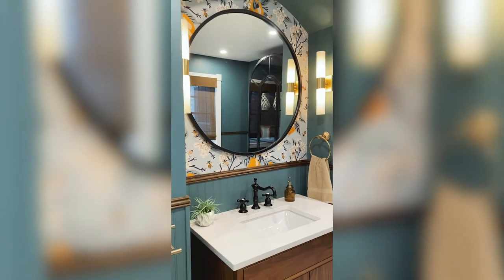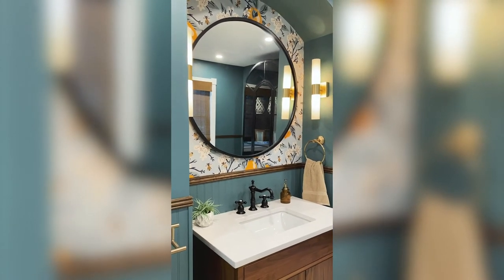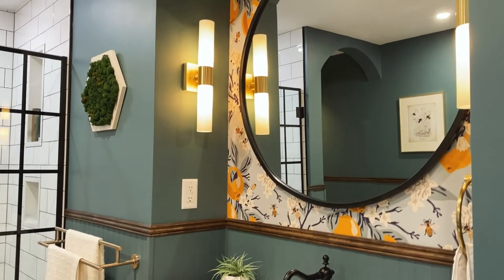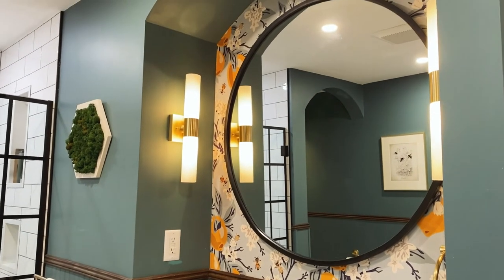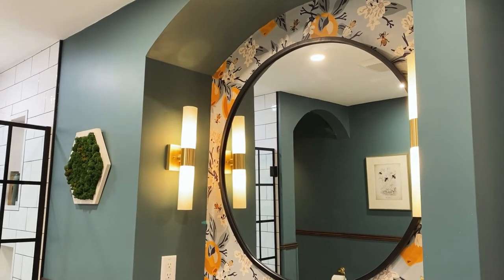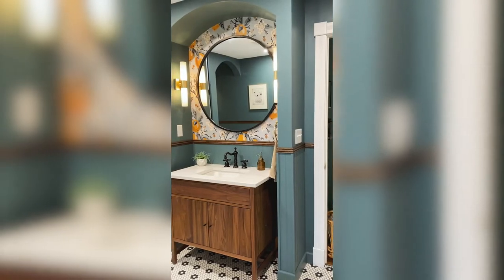First and foremost would be the great wallpaper behind the vanity. We took this wallpaper as the inspiration for the entire space and really ran with it. It's very whimsical, it's large scale, there are bees on it, and it is very fun. If you tire of it in 10 or 15 years when you want to upgrade your bathroom, you're not looking at a major renovation — just a quick refresh in a small and contained area.